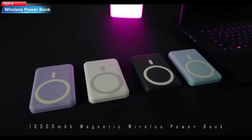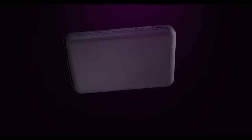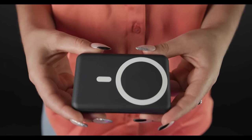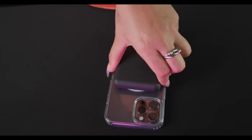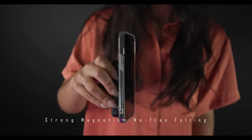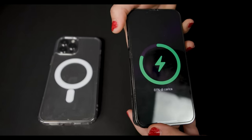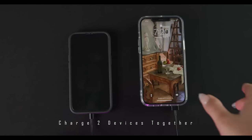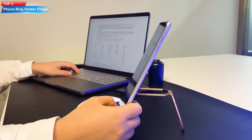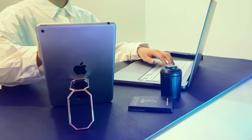Top 3: The Yesonger Wireless Power Bank is a slim 10,000mAh portable charger that supports 22.5W fast charging and is equipped with a magnetic feature compatible with MagSafe on iPhone 14 and 13 models. It also has a QC 3.0 USB port and LED display. The color of the power bank is blue.